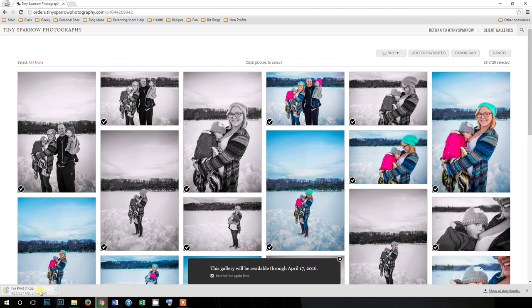Everything's going to be downloaded in about two minutes and then you'll be able to go and print your images. I hope that helped you. If you have any further questions, please do not hesitate to contact me — I'd be so happy to walk you through this step by step and even screen share it with you. Feel free to reach out via phone or email me at sarah@tinysparrowphotography.com. I hope you have a great one and I really hope that this helped you.